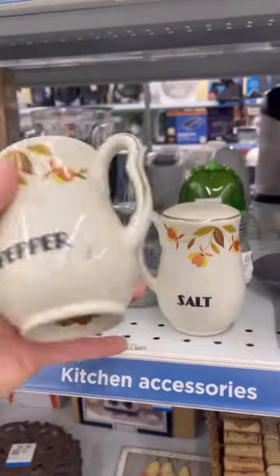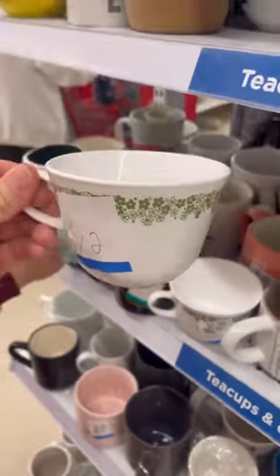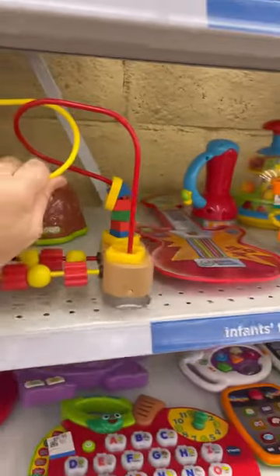Cute little salt and pepper shakers. I think the design is super fall but cute colors too. And then these little vintage cups — wish it had the whole set.